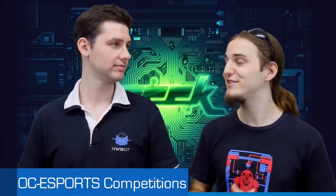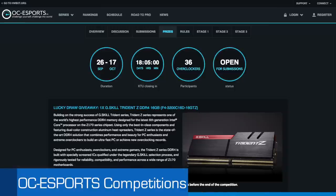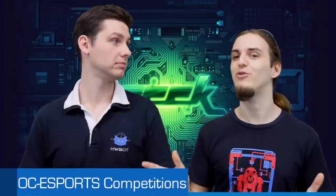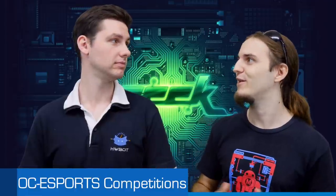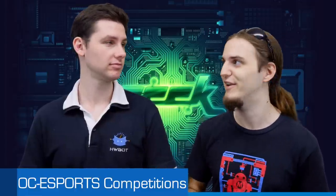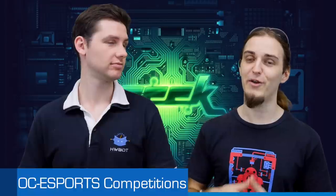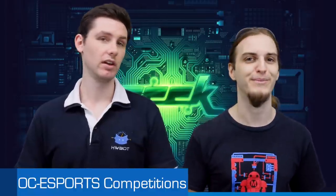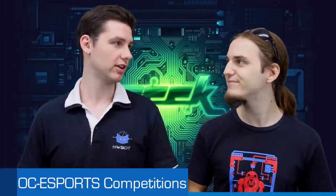There are prizes for the Rookie Rumble! GSkill decided to join and sponsor some DDR4 kits — 16 gigabytes — and it's a Trident Z kit, completely new. If you saw the advertising that Vivi made for them, it's actually very nice looking. Make sure to enter all the stages so you're eligible for the lucky draw, if you're a rookie of course.